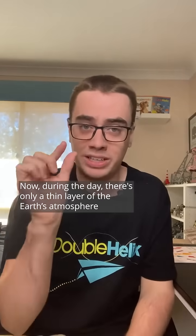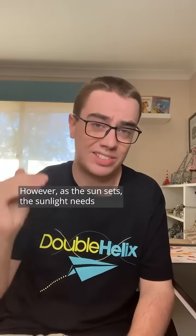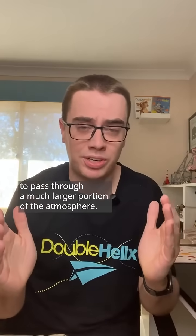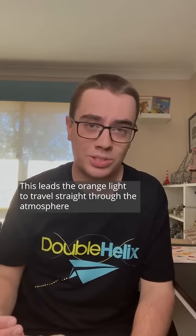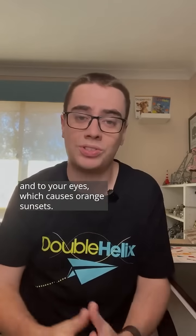During the day there is only a thin layer of the Earth's atmosphere that the sunlight needs to travel through, which makes the sun appear white. However, as the sun sets the sunlight needs to pass through a much larger portion of the atmosphere. This creates more collisions, completely scattering the blue light, which leads the orange light to travel straight through the atmosphere and to your eyes — causing orange sunsets.